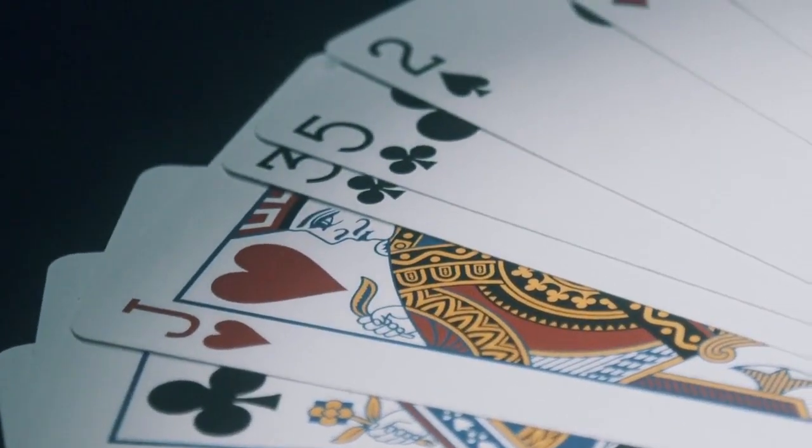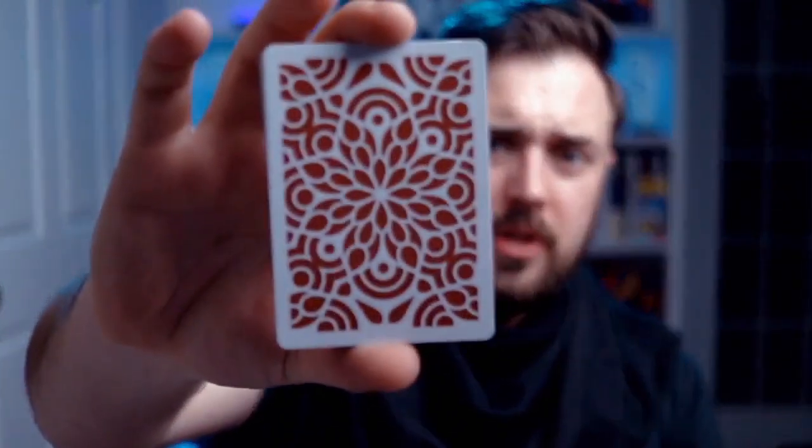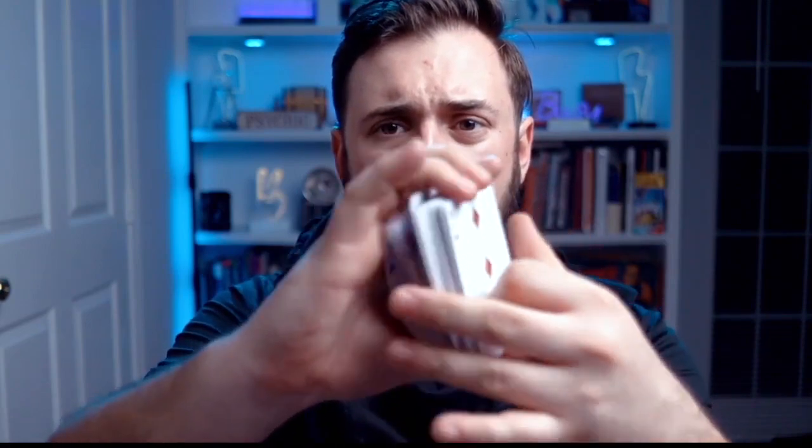The Eleusis deck is also printed on the finest card stock using Carta Mundi's true linen finish. Usually the biggest drag on marked decks is how terrible they feel. This is also a poker-sized deck, and this beautiful back design appears completely normal to the uninitiated. All of you who truly love faro work will instantly fall in love with the high-end look and feel of this deck — and of course, it faros like a dream.